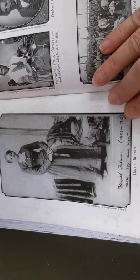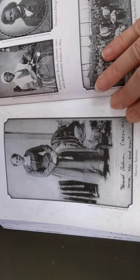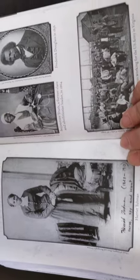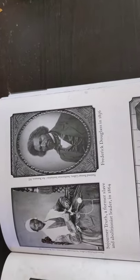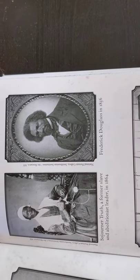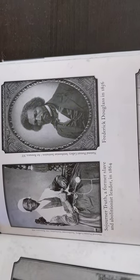This is a real photograph of Harriet Tubman. I think you're going to grow to appreciate her as we continue reading. On the left is a picture of Sojourner Truth, a former slave and abolitionist leader in 1864. And on the right is Frederick Douglass in 1856. Those are names you will remember that are related to this time in history.